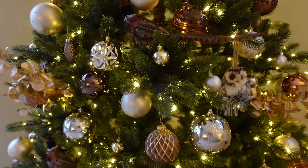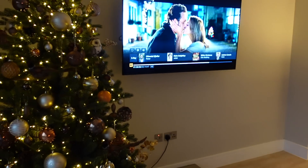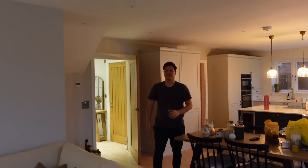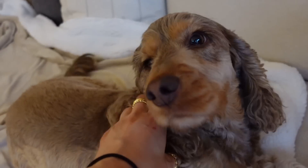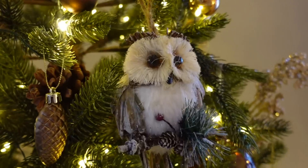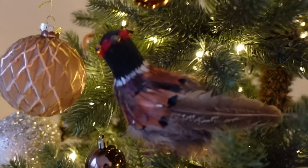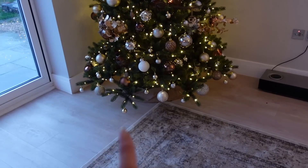That is officially one tree done! I'm so so pleased with how this looks - even Andy who wasn't sure about it thinks it looks good. I'm so pleased with it - all the gold and the brown, definitely one of my favourite trees I've done. With the little owls in here, we've got the little pine cones, gold snowflakes, pheasants, and then the star on the top. So pleased with this, but we've got one more tree to do.